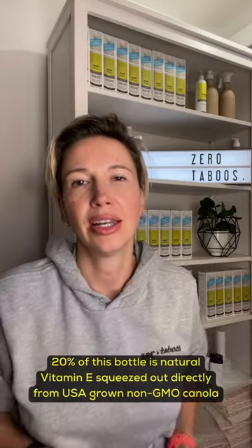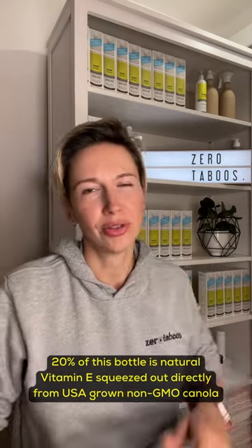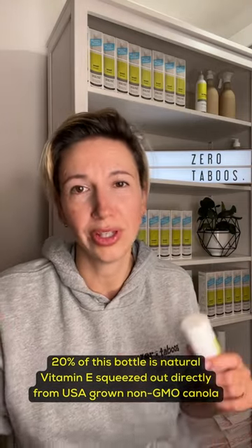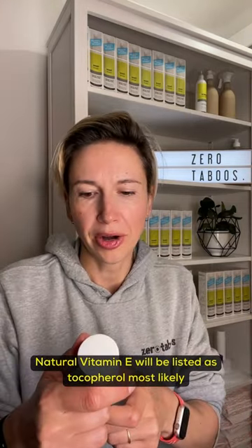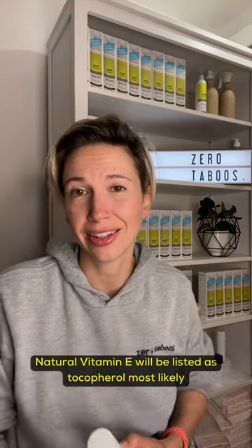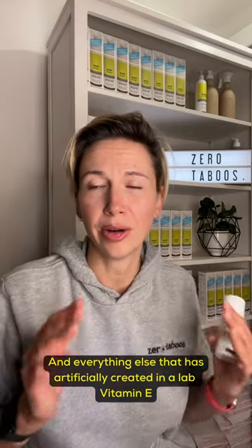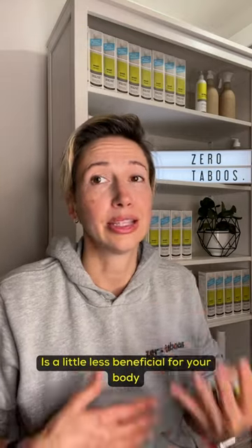20% of this bottle is natural vitamin E squeezed out directly from USA-grown non-GMO canola. Natural vitamin E will be listed as tocopherol, and everything else that has been artificially created in a lab is a little less beneficial for your body.